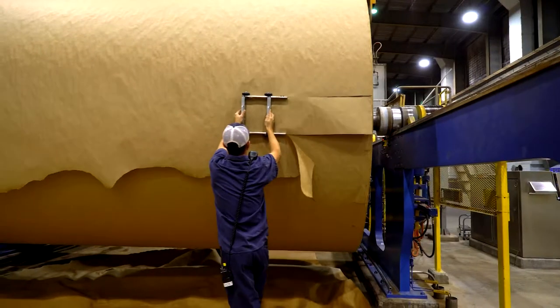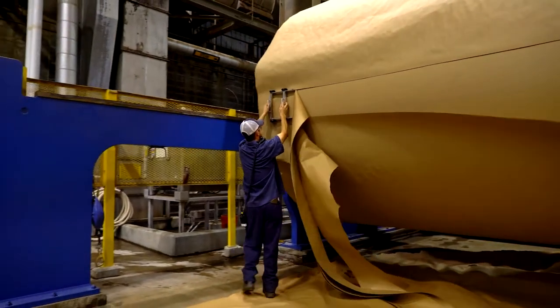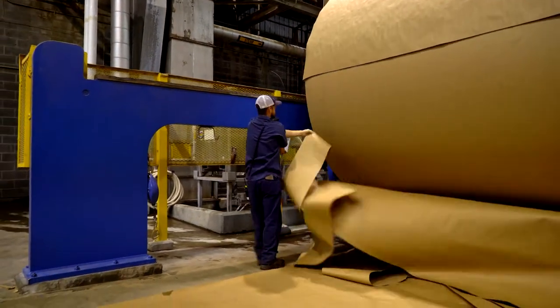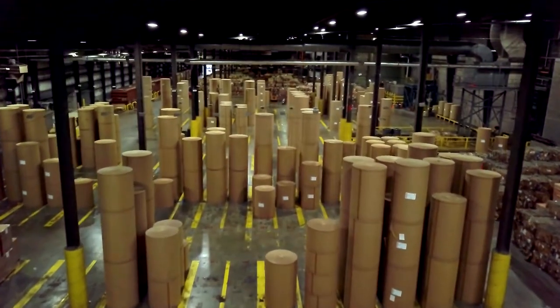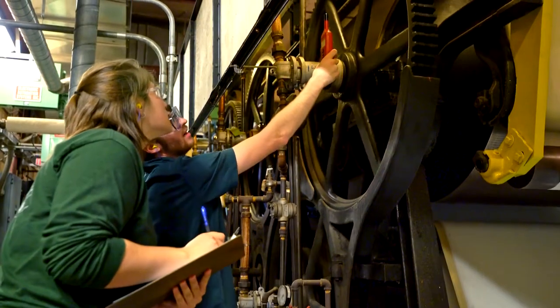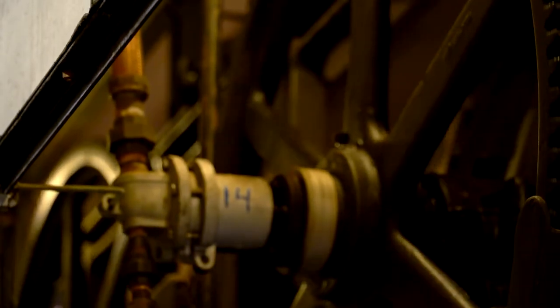With three paper machines, the mill produces over 2,200 tons a day. We operate 24 hours a day, 7 days a week, 365 days a year. Locally, at the Solvay Mill, we host or employ one or two students throughout the year as part of an internship or co-op program.